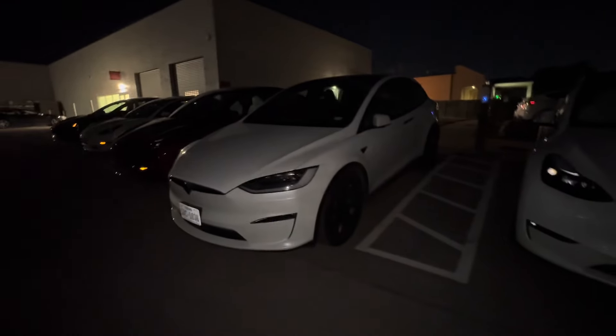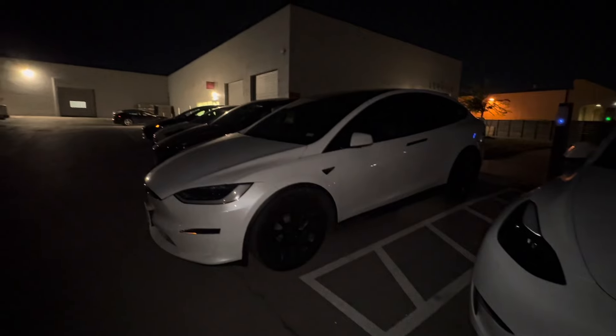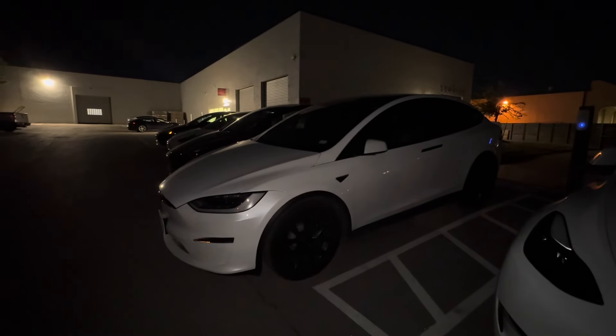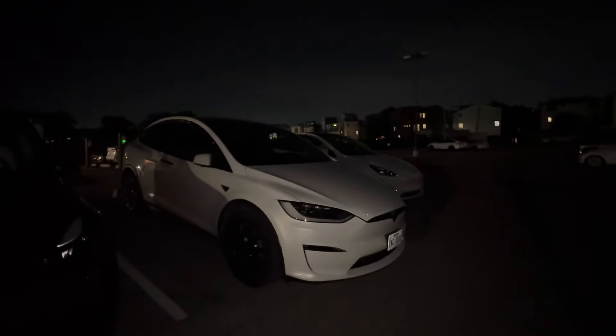This is later that day. Once my vehicle was ready, I dropped off the X, leaving it right next to the charger so they can charge it up and get it ready for the next person that needs to use a loaner. Really good that they have loaners — always works out.